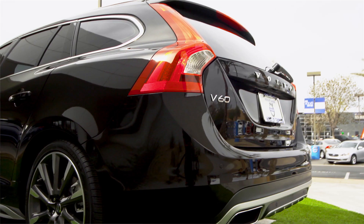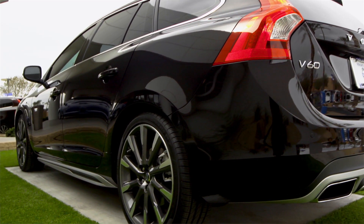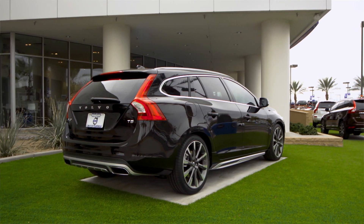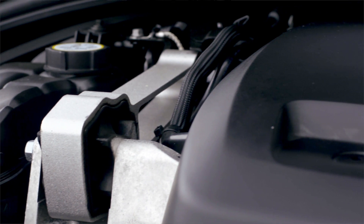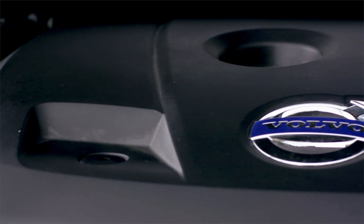The V60 is available in a T6 R-Design with a six-cylinder engine, a T5 with a five-cylinder, or the T5 Drive-E with a four-cylinder turbocharged engine. The T5 Drive-E gives you the best of both worlds with nearly 240 horsepower and 258 foot-pounds of torque.